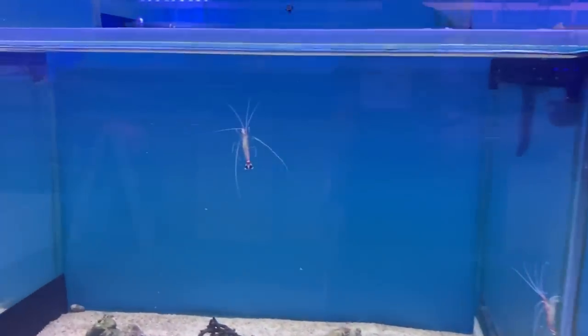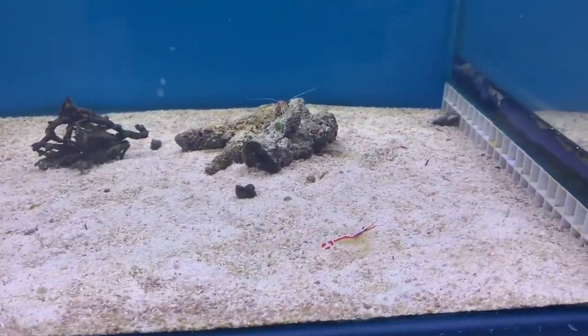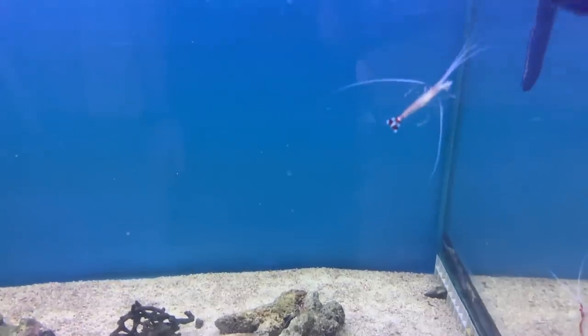There are also some shrimp in there that have been bred locally in Melbourne — an extra feather in the cap, so a huge shout out to Chris for breeding these.